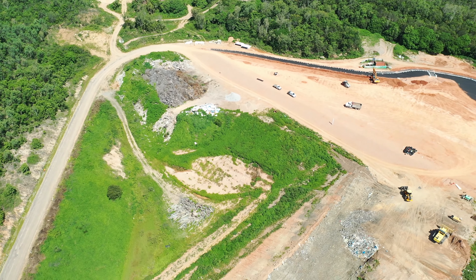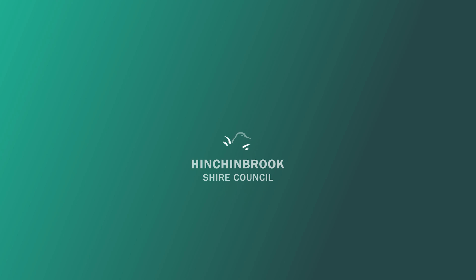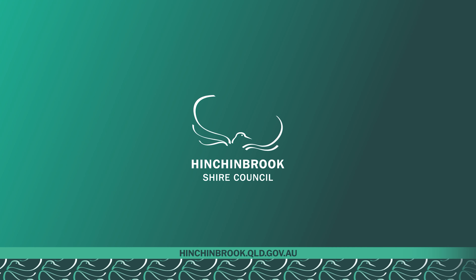All the drainage and earthworks are being undertaken by Council staff with the assistance of local contractors, with as many materials as possible being sourced locally.